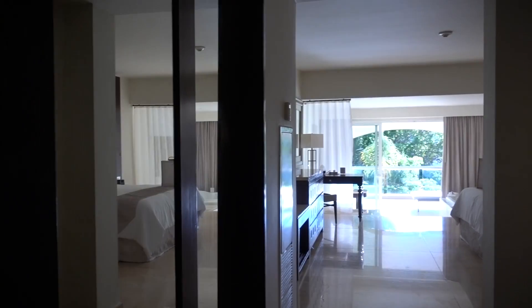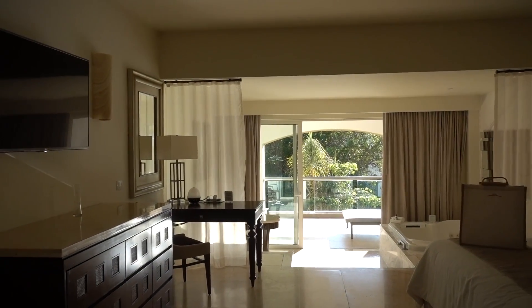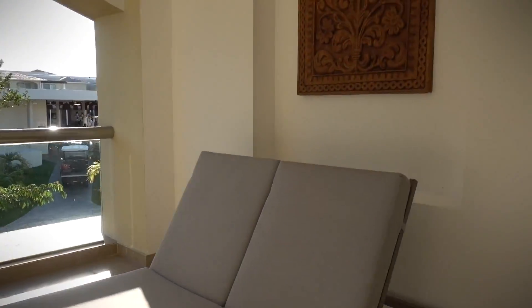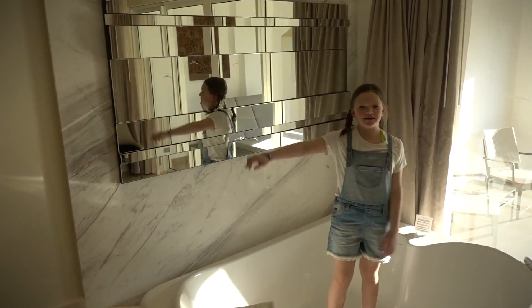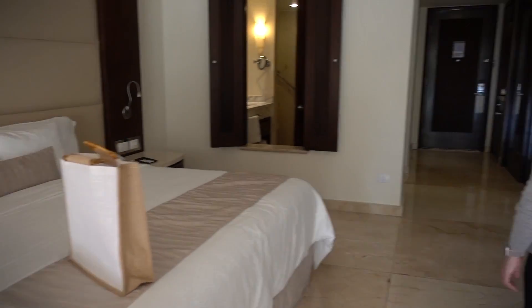It's me, it's Heather — welcome to the Grand at Moon Palace Cancun! We're gonna go check out the resort and see what we can find. I think we're looking for coffee right now — we'll see if we find it.